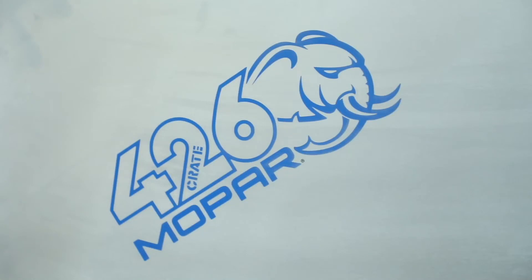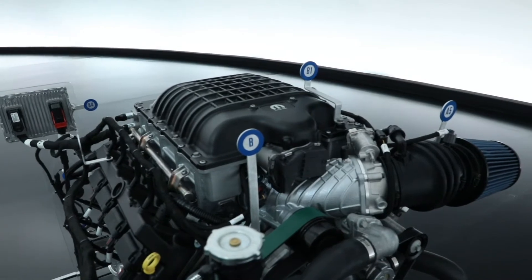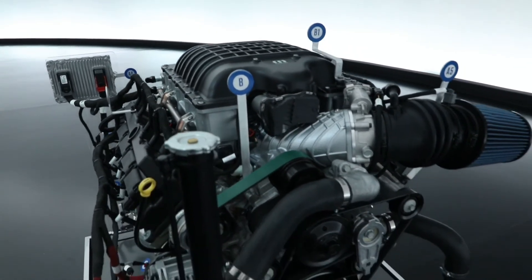If we reach back into the history books, enthusiasts know that the Gen 2 Hemi — the 426 Hemi engine — was known as the Elephant engine because it was so big. This engine is that same displacement, and on top of it we also put a big supercharger like we do on our Hellcrate engine, so we just mashed them together and came up with the Helephant.